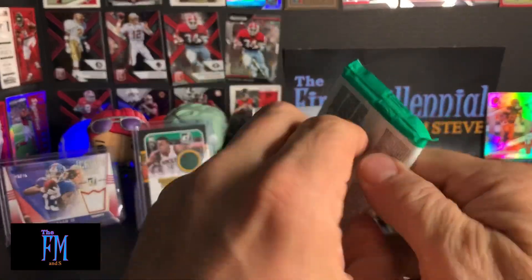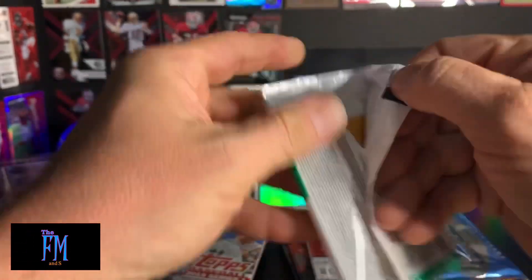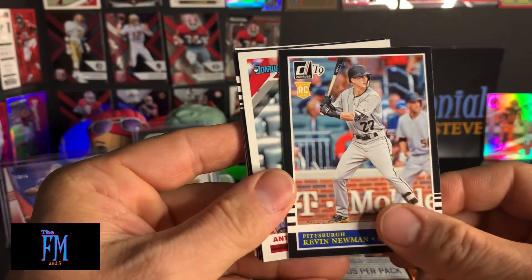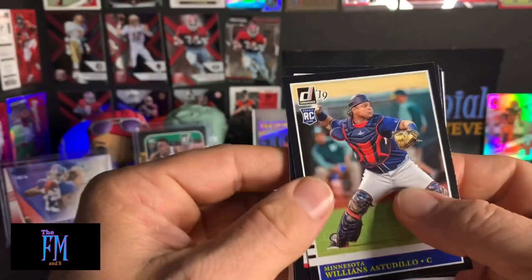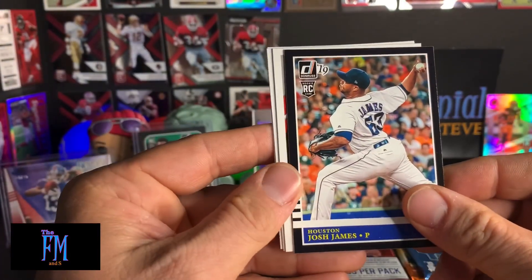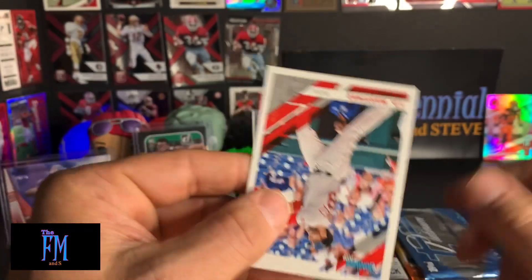So now we got 2019 Donruss Baseball. We got a Kevin Newman rookie card in the '85 Donruss design. Anthony Rendon. A Williams Estudio rookie card. Shohei Ohtani Diamond King — that's pretty cool. I don't have any Shoheis yet. Josh James rookie card. Mookie Betts. A rated rookie of Dennis Santana. And J.D. Martinez.